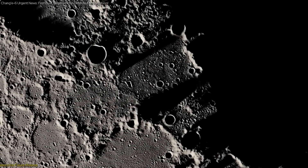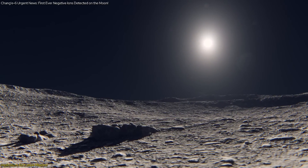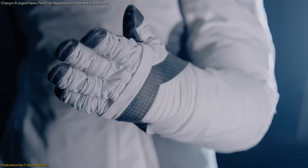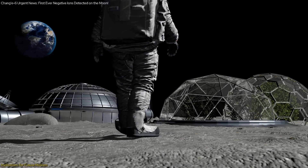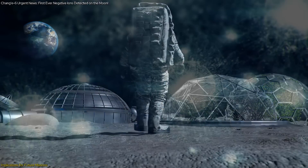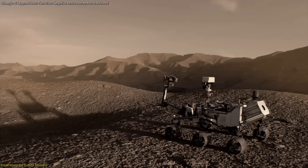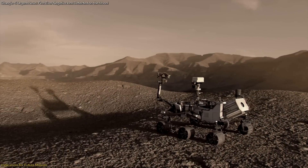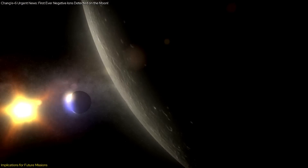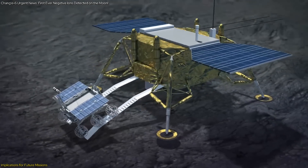By studying the interactions between the lunar surface and the solar wind, scientists can develop better models to predict space weather effects and design more effective protective measures for astronauts and equipment. One of the key implications of this discovery is the impact on the design of future lunar habitats and rovers. Understanding how the lunar surface interacts with the solar wind can help engineers design better shielding for habitats and rovers, protecting them from charged particles and other environmental hazards.